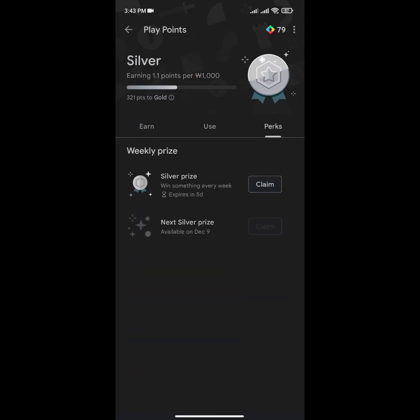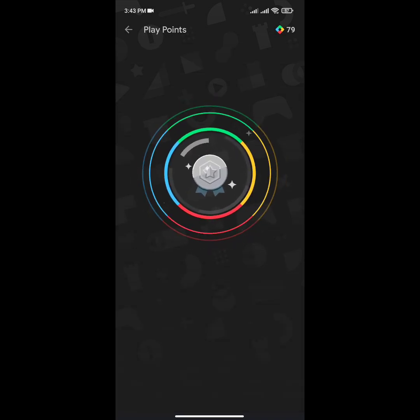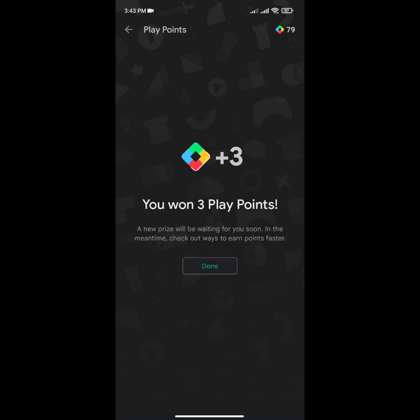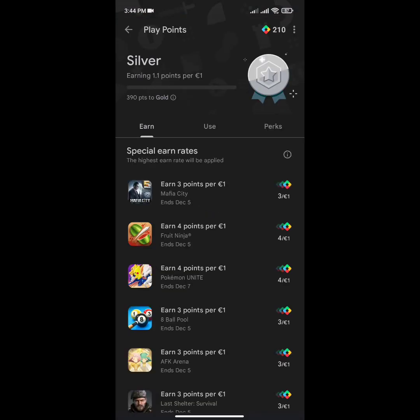Here you can see — just click on the claim option. You can see 'Win up to 100 Play Points per week.' Before, the maximum prize was 50 points, but now the algorithm was changed. There was an update in Google Play Points, so now we can get a maximum of 100 points at the silver level.